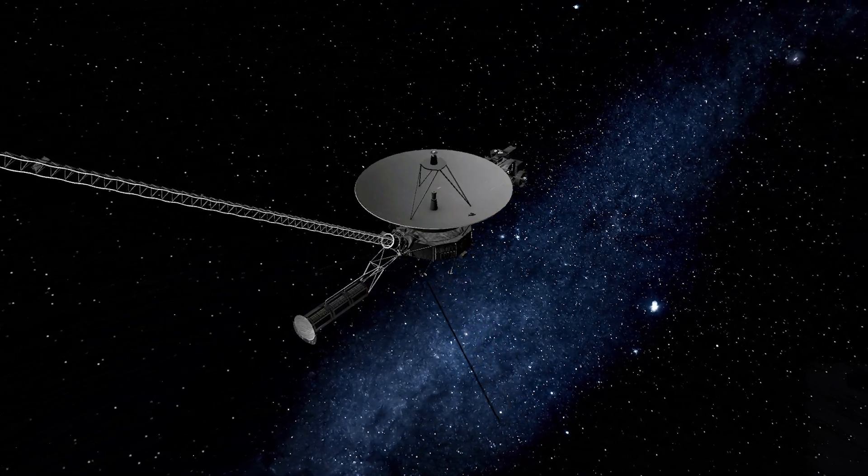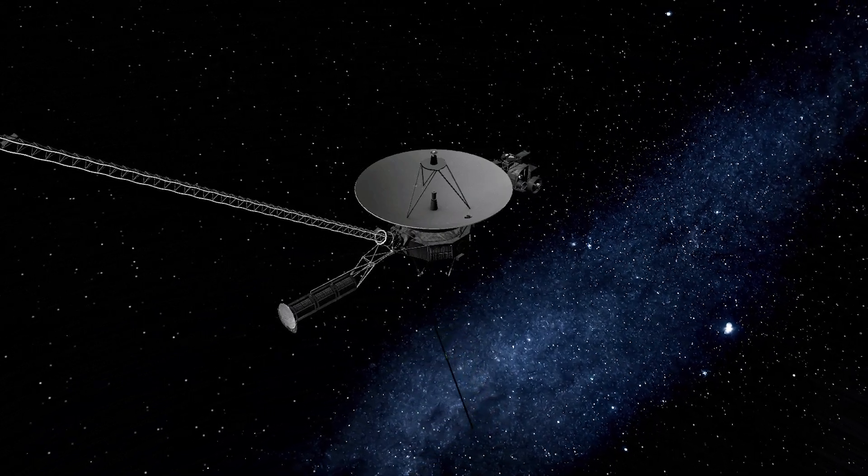For those who don't know, telemetry is the process of recording and transmitting the readings of an instrument.